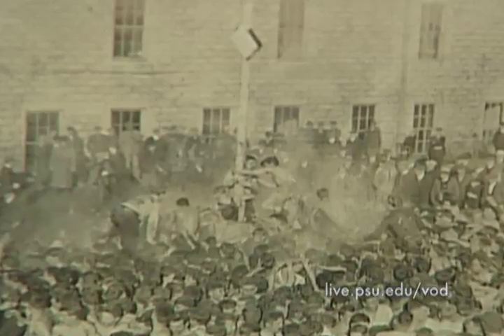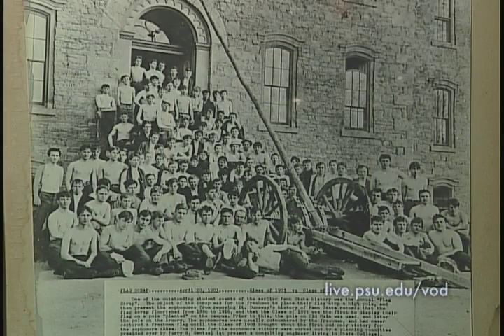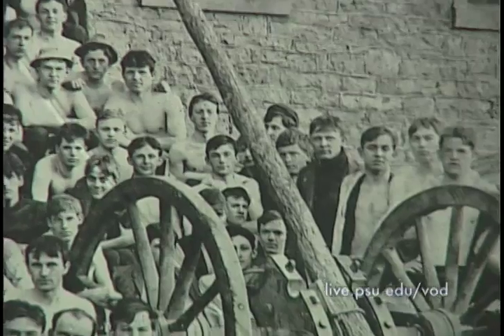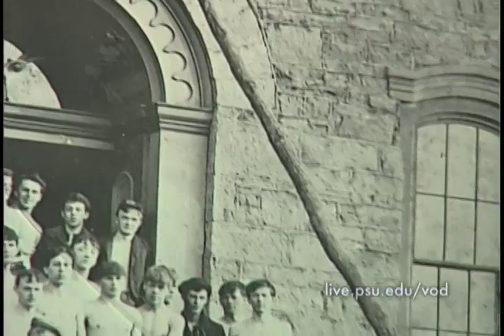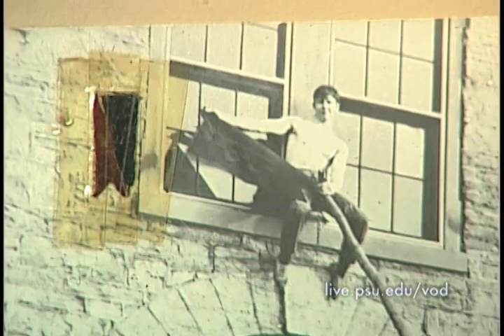But one year that the sophomores won, they erected a large structure — almost like a crane — and they hung a small sophomore on it. They basically boomed him out over the defending freshman class to where he could jump onto the pole and get the flag. The picture shows the winning sophomore class. There's a little piece of the actual flag that they captured in 1903.